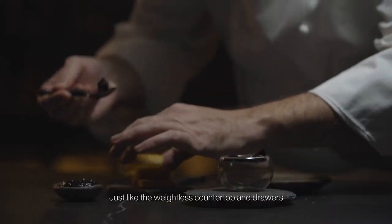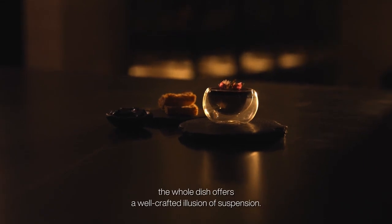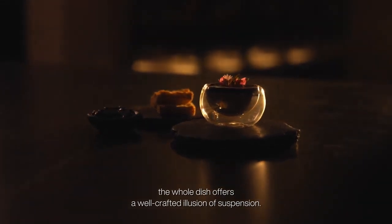Just like the weightless countertop and drawers of the Pure SLF kitchen, the foie gras dish offers a well-crafted illusion of suspension.